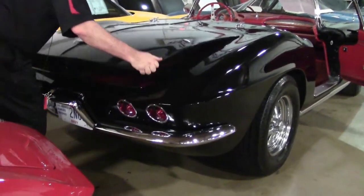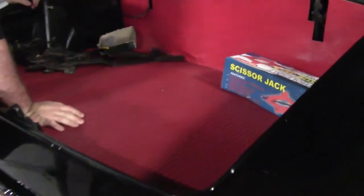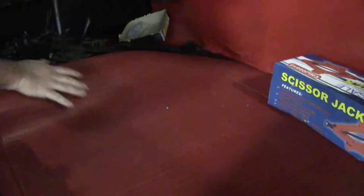And there we go with the hinges. Our spare is there — good-looking trunk area.